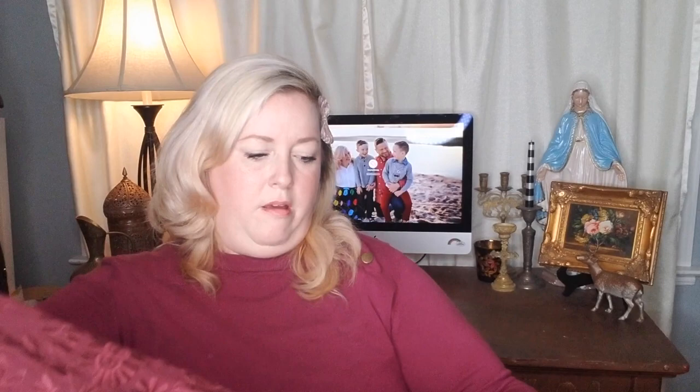Again I was drawn to these pants because of the color — they're a wine color and have this pretty embroidery all the way down, then they stop. They have a see-through eyelet right here and then the rest of the leg is just a panel. They were a great color and then I saw they were Torrid from the Insider Collection. They're a size 12, beautiful pants with a side zip. Really pretty and excellent condition.